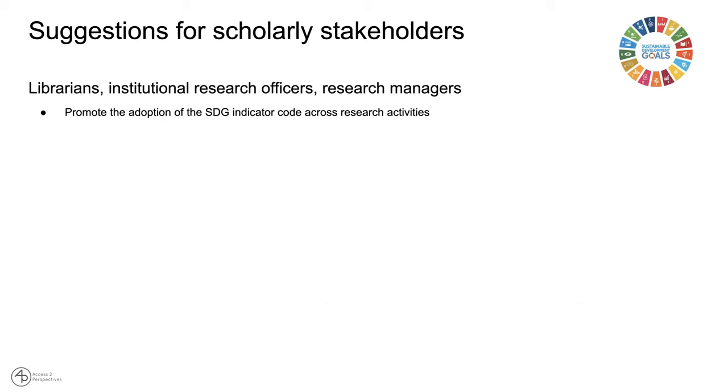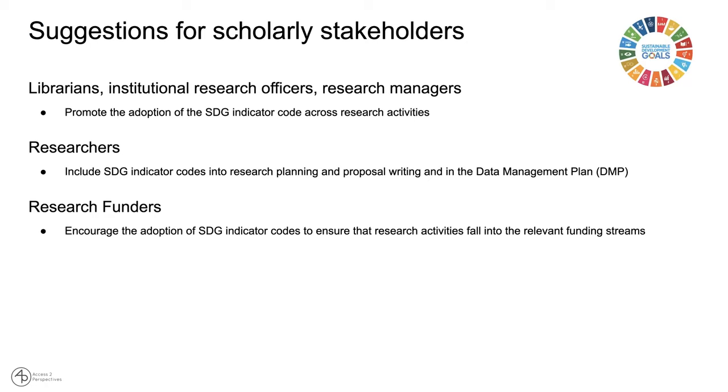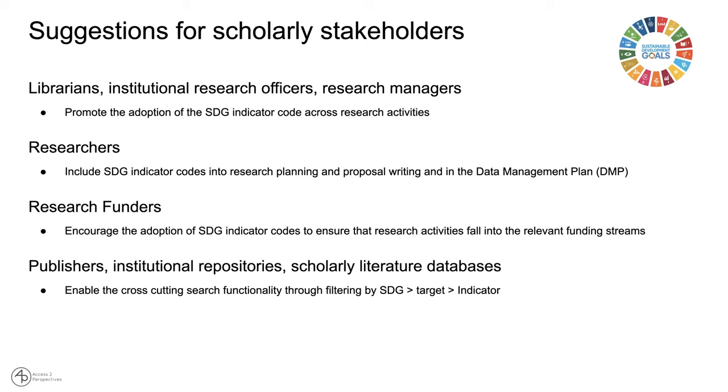The suggestions we'd like to propose for scholarly stakeholders: librarians, institutional research officers, and research managers would promote the adoption of SDG indicator codes across research activities — not explicitly the code necessarily, but the indicators in particular. Researchers would include SDG indicators into their research planning, proposal writing, and data management plans. Research funders would encourage adoption of SDG indicators to ensure research activities fall into relevant funding streams. Publishers, institutional repositories, and scholarly literature databases would enable technology allowing targeted filtering and matching by SDG target and indicator.